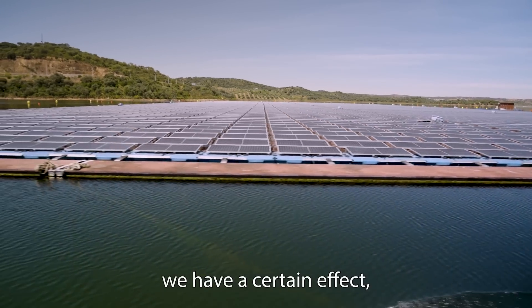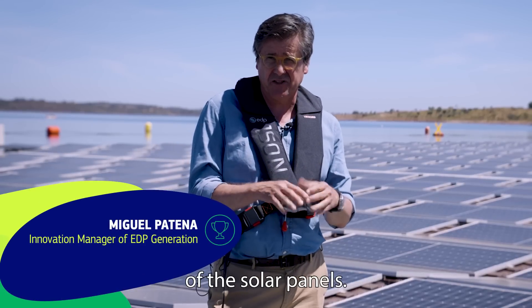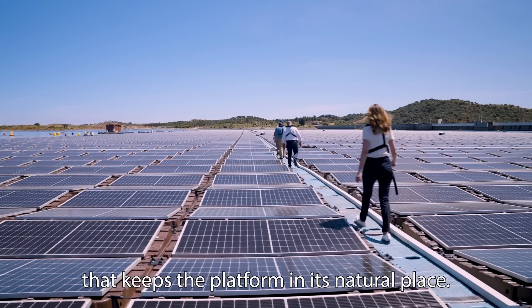Using this water surface, we have an extraordinary effect — the cooling effect that increases the efficiency of the solar panels. Beneath this is a Seaflex product, which is an elastic mooring system that keeps the platform in this natural place.